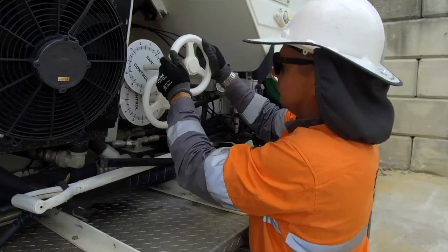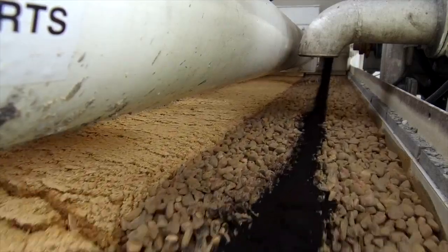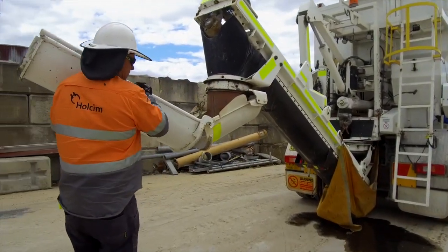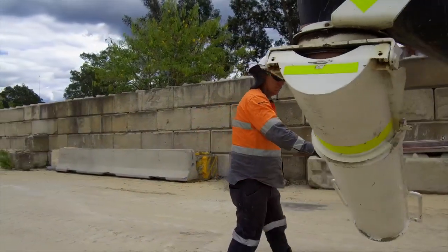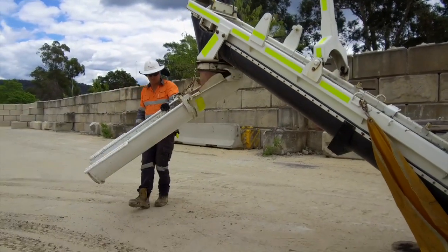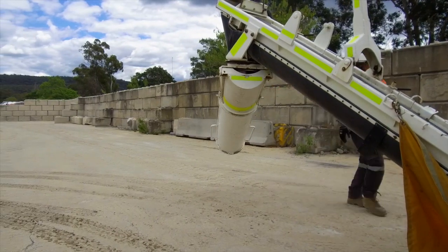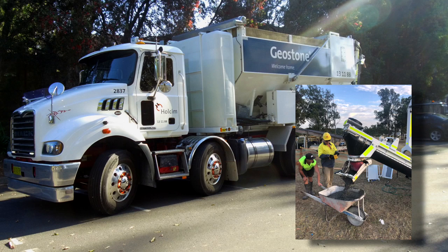The mixer can start a pour with normal class concrete then change to colored or exposed concrete at any time. Ease of placement is achieved by utilizing a power swivel chute, giving the operator the ability to place concrete over a wide area. With the 360-degree swivel chute, the operator can precisely place concrete without having to move the mixer. Additionally, concrete can be discharged into wheelbarrows or directly off the chutes.